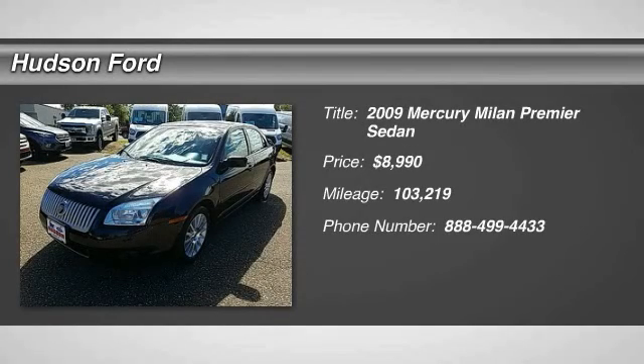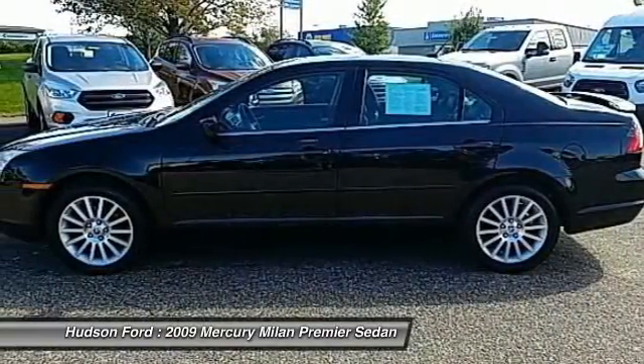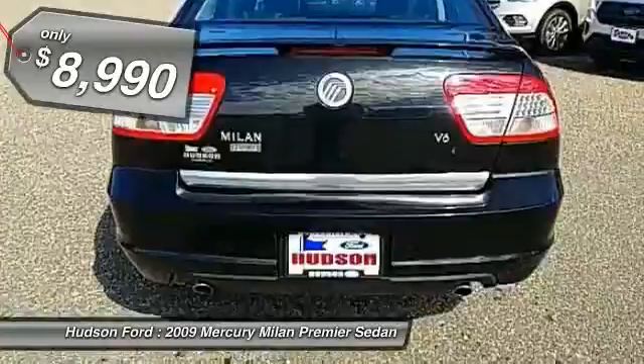The 2009 Milan. All Milan models offer abundant space and the latest in technology. The standard 2.5 liter 16V Duratec I4 engine is a gas miser delivering up to 34 miles per gallon highway, and is priced below $10,000.